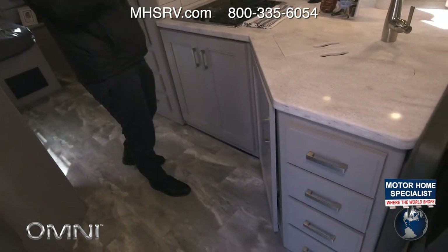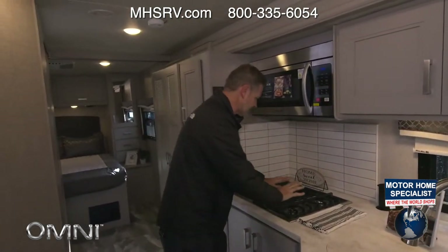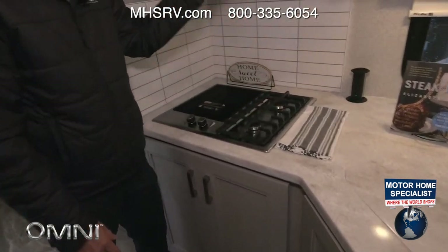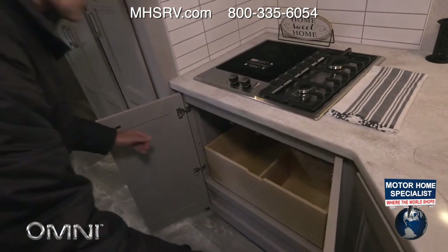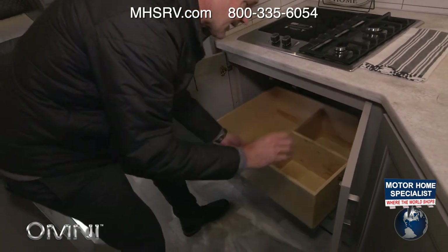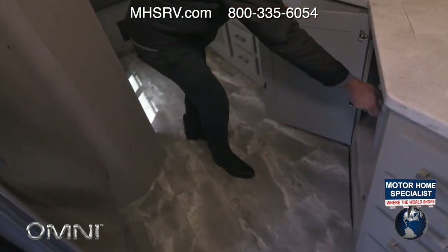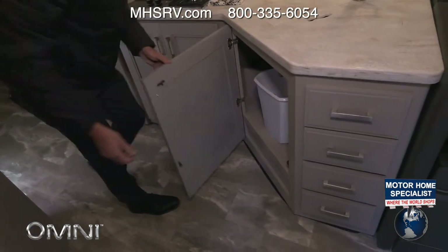Beautiful kitchen — I love this new decor, brand new color for 2023. The cooktop has one burner electric induction and two gas burners, plus the convection microwave, so all your cooking can be done from here. There's a pull-out drawer for your pots and pans and anything else you'd need to take along on the road.